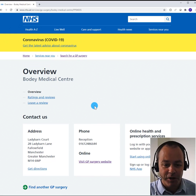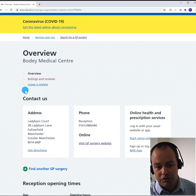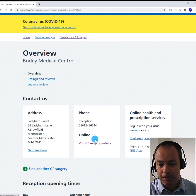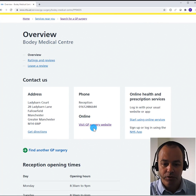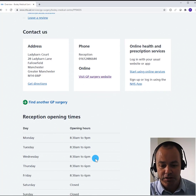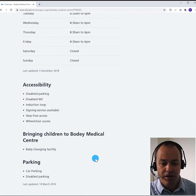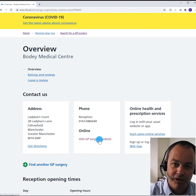In this case we're going to go to Bodie Medical Centre. The information here tells me where they are, I can have a look at a map, and I can also look at the surgery website. There's information about opening times and accessibility. So let's visit their website and get registered.